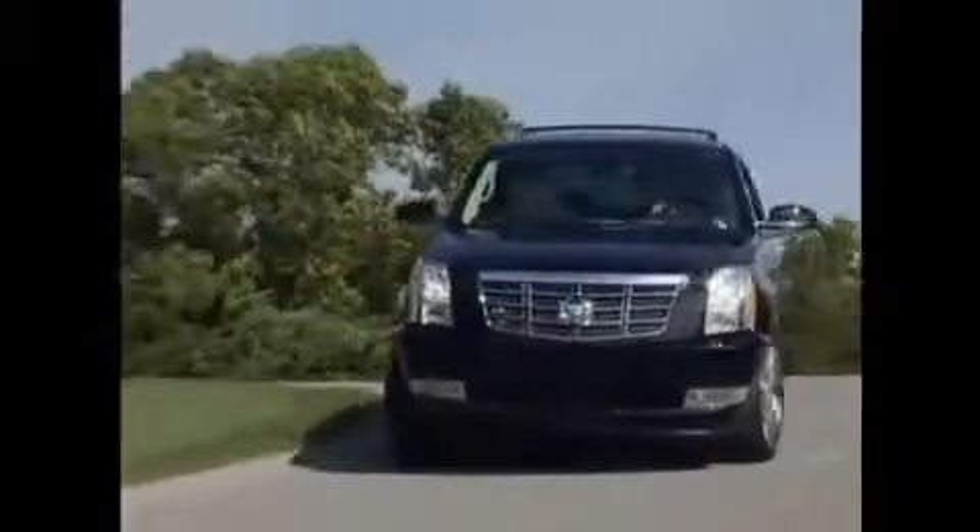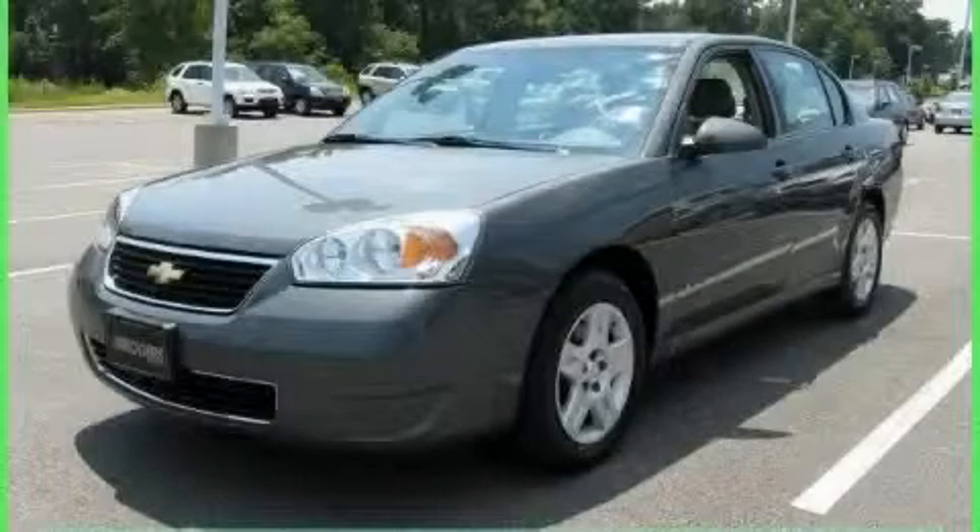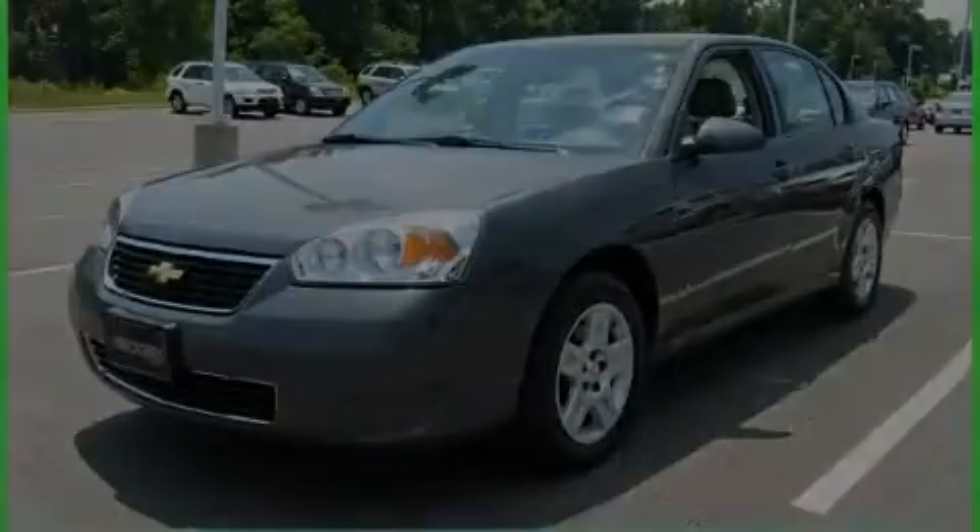Another fine vehicle offered by Rogers Auto Group. You'll do better at Rogers. This is a 2008 Chevrolet Malibu. Great handling, great comfort, a great ride.